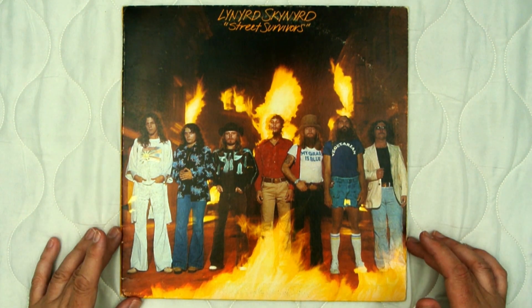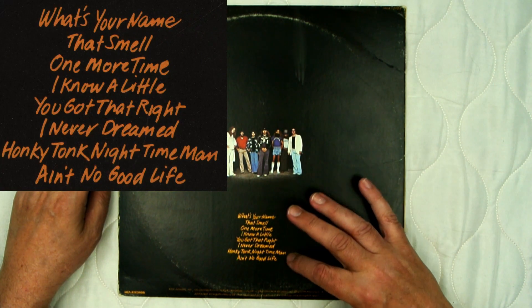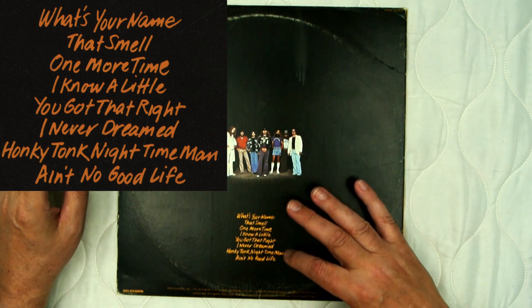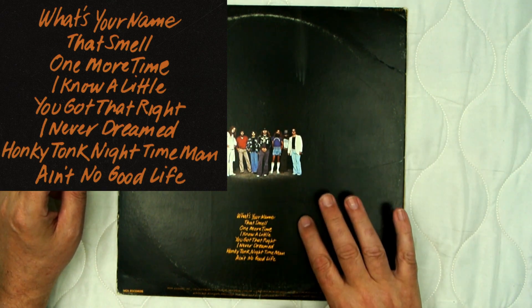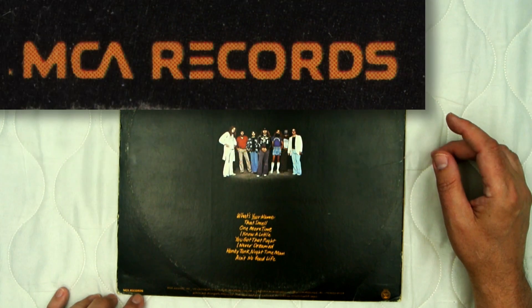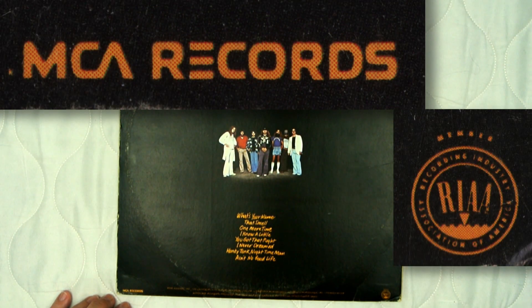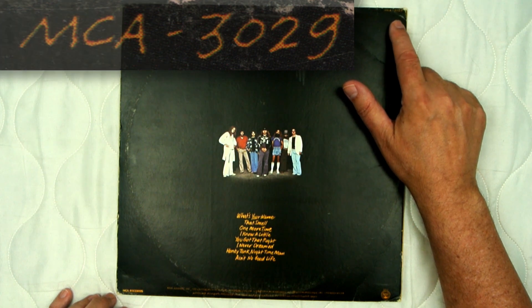It has all the band members standing together up here. If you look at the back, this is what became the front cover. It has the list of all the songs on here — a lot of really good songs. Lynyrd Skynyrd — I think this is probably their best album, in my opinion. They really hit their stride with this. Everything is in that same handwritten font. The notes at the bottom: MCA Records, 100 Universal City Plaza, California, 1977 — again in that font. It's got the MCA Records logo and the RIAA logo on the side, and MCA-3029 in the handwritten font as well.